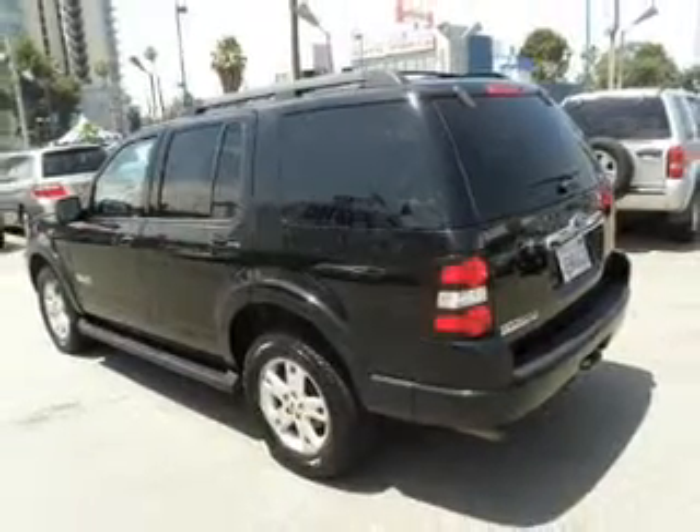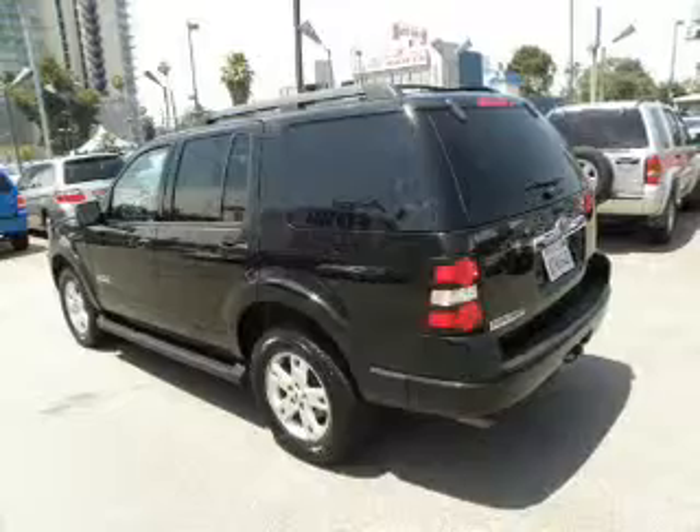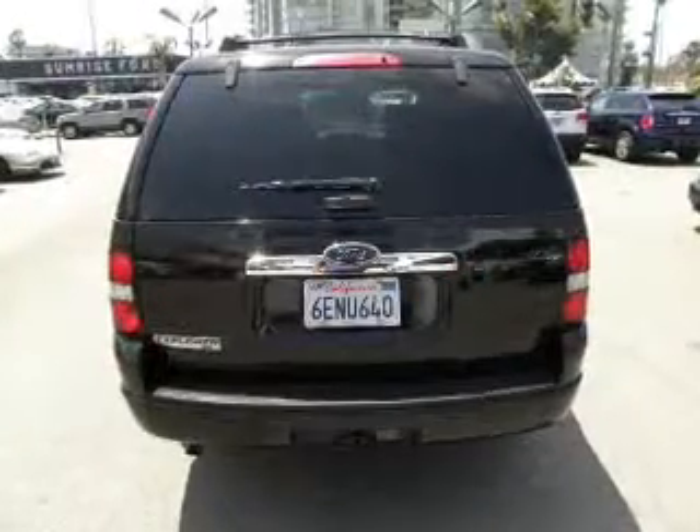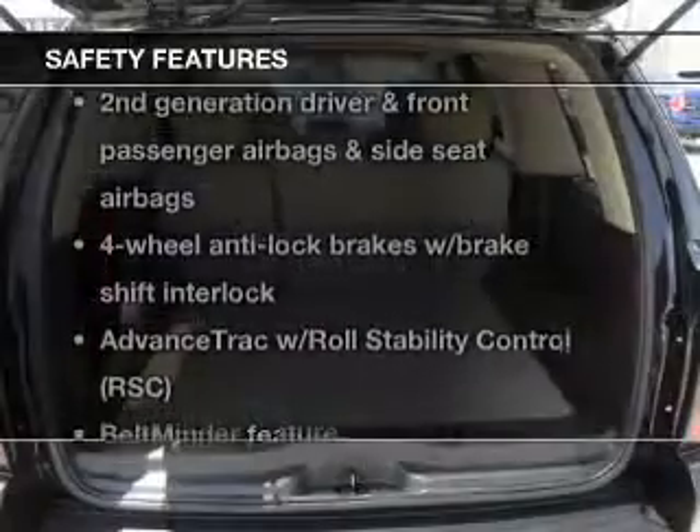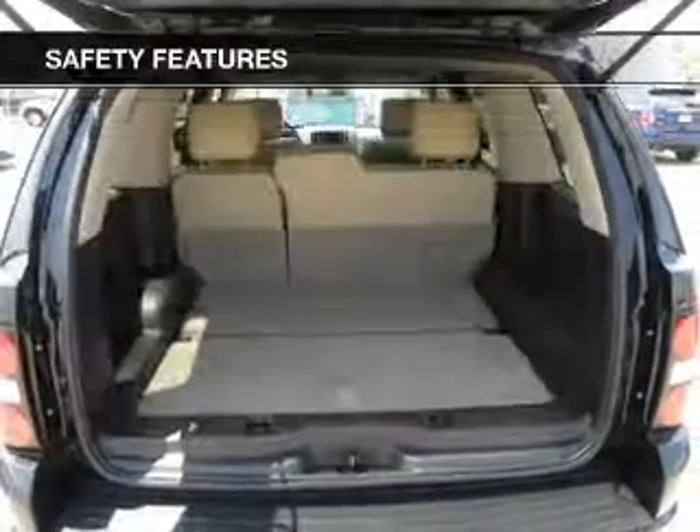Stand out from the crowd with premium wheels. The anti-lock braking system will help keep you safe on the road. Let the outside in with a power sunroof. If safety is a high priority, rest assured knowing these top safety components are included.